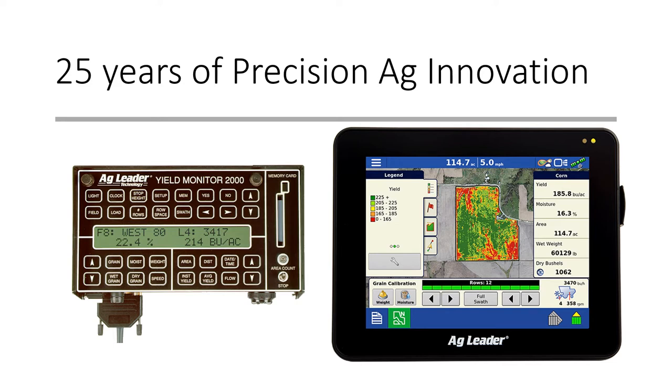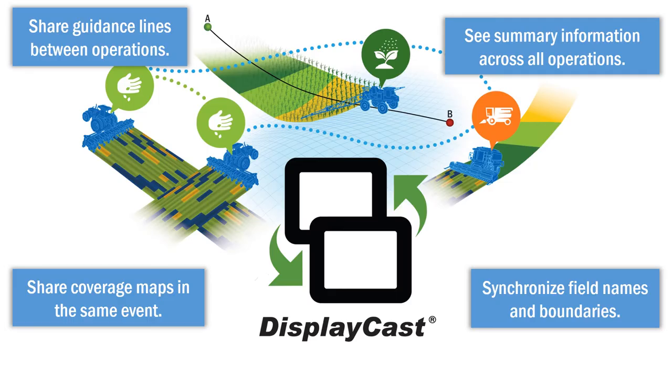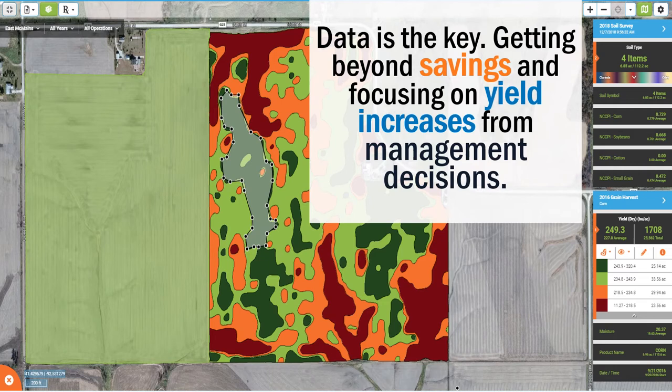We pride ourselves on offering solutions for all growers. Customers get to choose what fits their operational needs the best. With the In-Command display, you'll realize just how much more efficient a display that provides a year-round solution will make you. When paired with AgFinity, you're going to have access to your information immediately from all of your connected devices, be able to view satellite imagery, and share information with other displays in the field, all with easy-to-use tablet-like control.